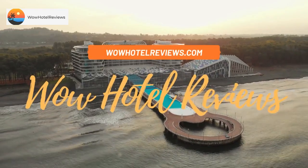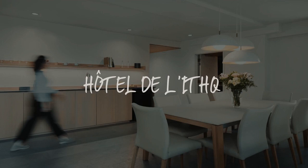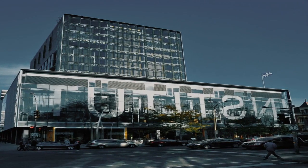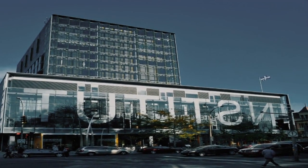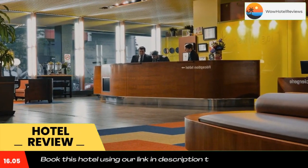Hello guys, welcome to Canada Hotel Explorer. Today I am reviewing Hotel The Let HQ, a four-star hotel. Please use our Booking.com link in the description to book the hotel and get good pricing.